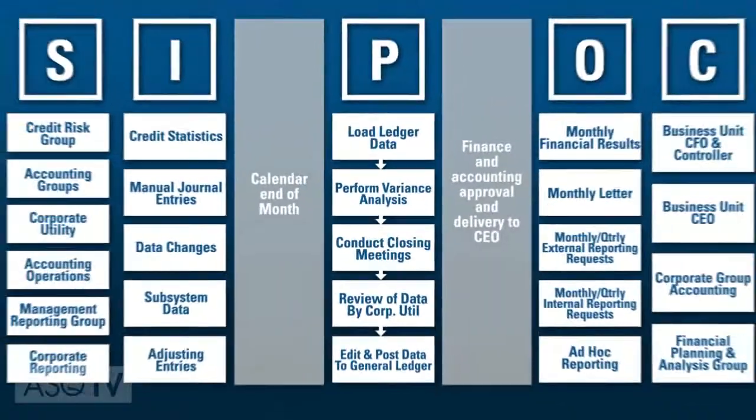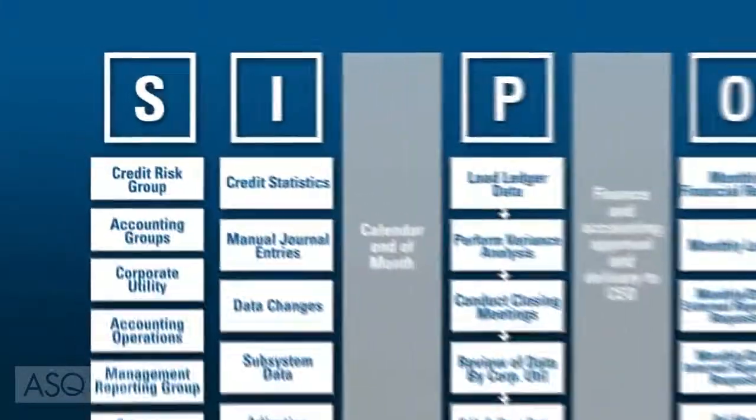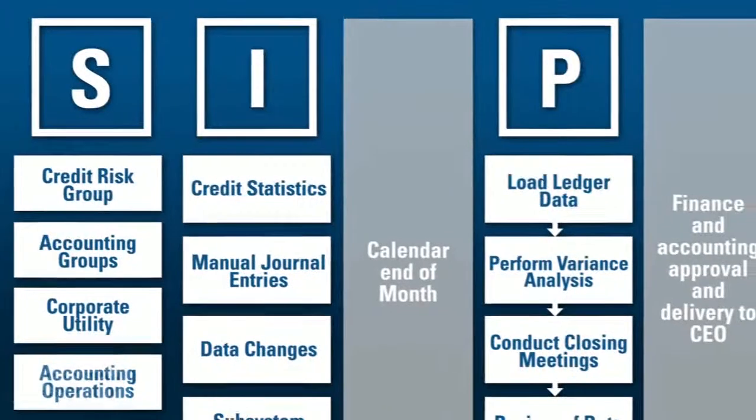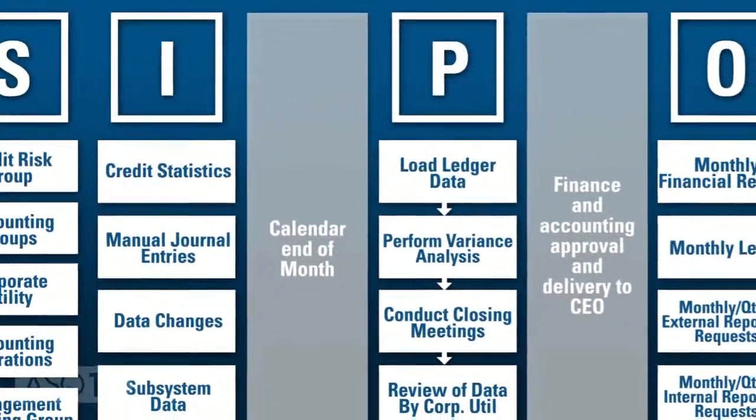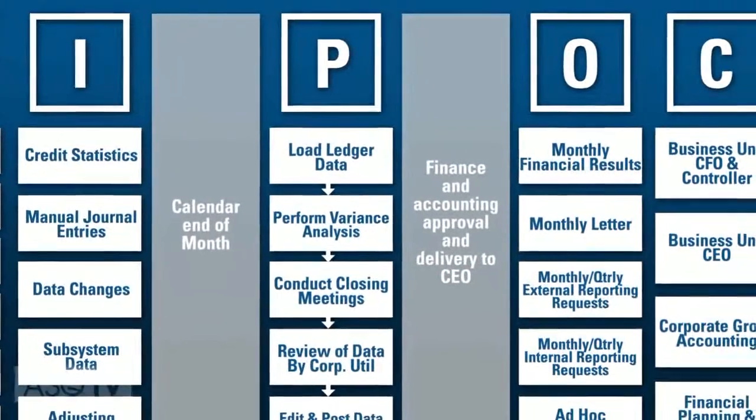While SIPOC may sound like a movie creature plotting to take over the world, this simple, flexible quality tool is designed to improve supply chains. The SIPOC diagram illustrates the suppliers, inputs, process, outputs, and customers involved in a process, while defining the scope of work for a team and identifying the potential gaps between deliverables and customer expectations.